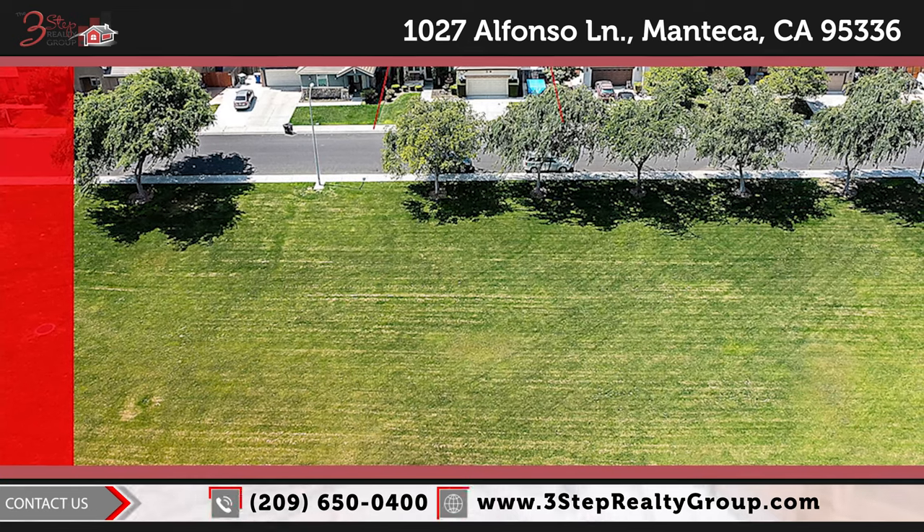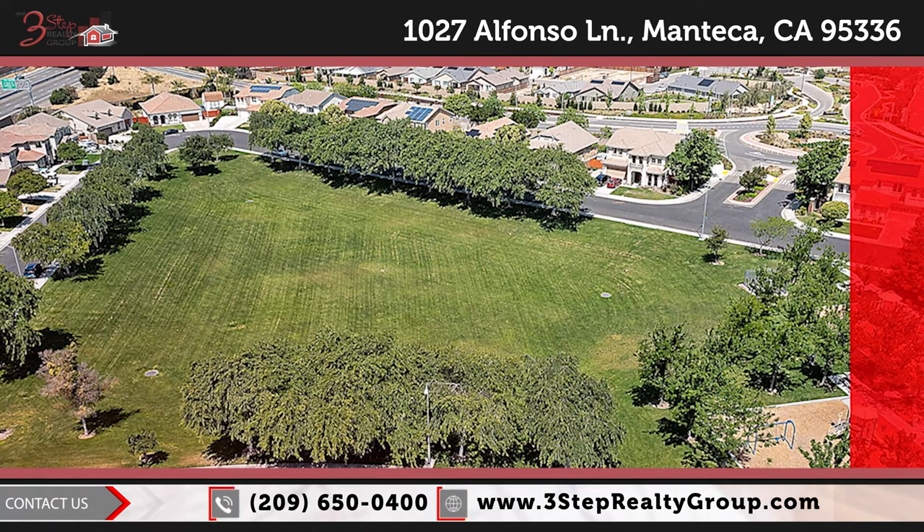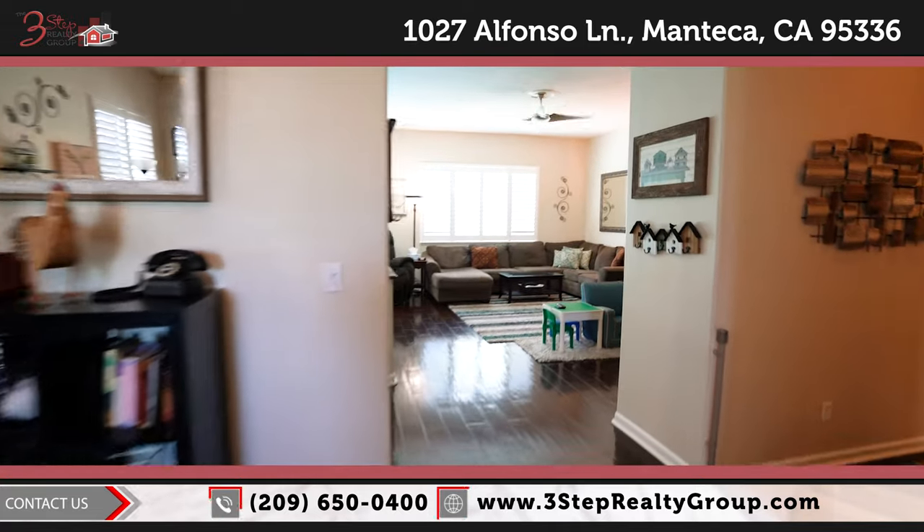But guess what? There's more. Right across the street from your home is a huge, beautiful park — you can't miss it. Call the number below to schedule your showing today.